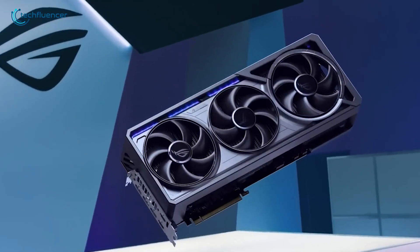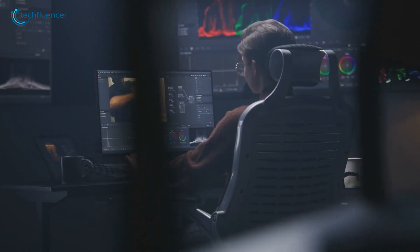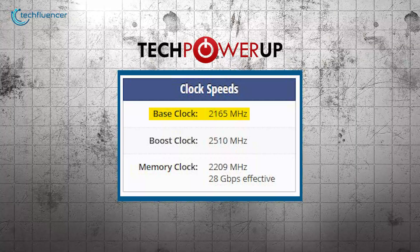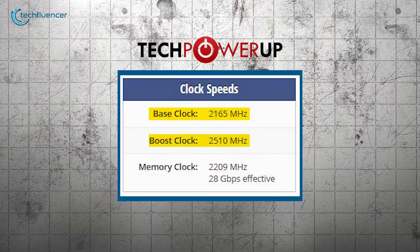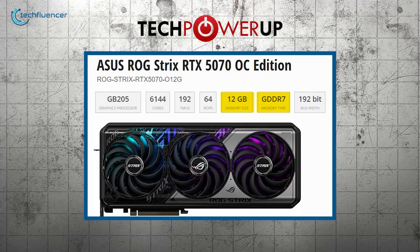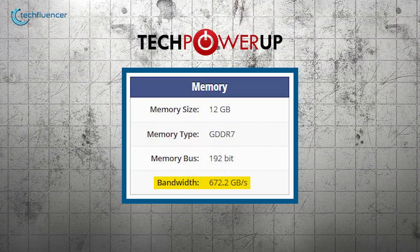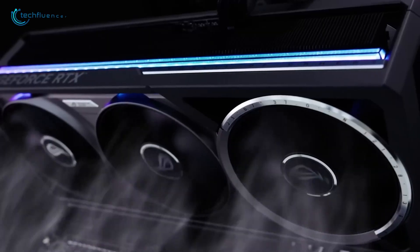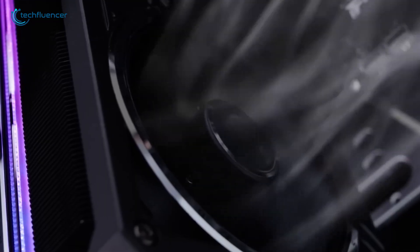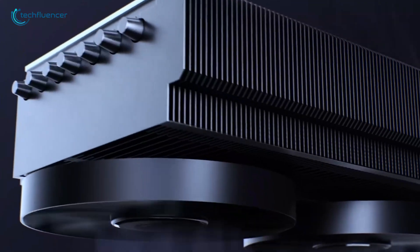Next up, the ROG Strix GeForce RTX 5070 12 Gigabyte GDDR7 OC Edition provides great performance for both gamers and professionals. It's powered by NVIDIA's GB205 GPU, featuring 6,144 CUDA cores, a base clock of 2165 MHz, and a boost clock of up to 2510 MHz. The card comes with 12 GB of GDDR7 memory running at 28 GB per second on a 192-bit interface, offering a memory bandwidth of 672.2 GB per second. Its 3.275-slot design includes a large heat sink and three upgraded Axialtech fans that push 31% more air than previous models. Max contact technology with a vapor chamber and a special phase change thermal pad enhances heat transfer and extends the card's lifespan.